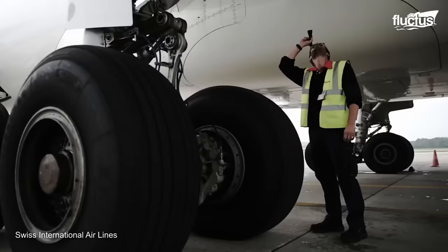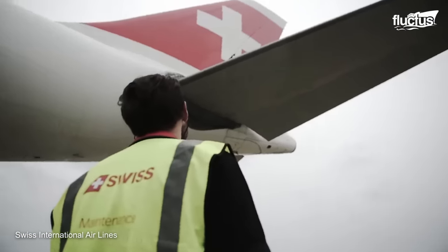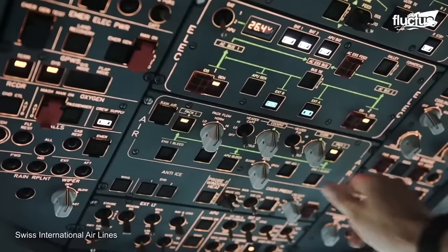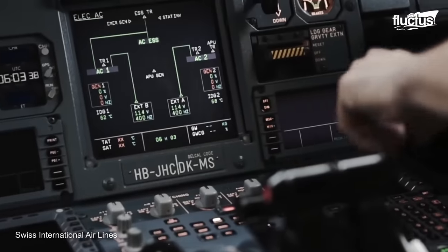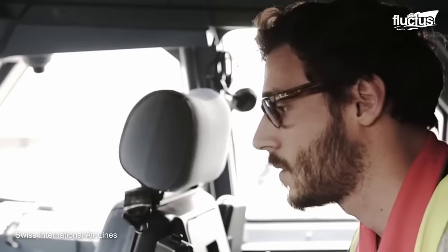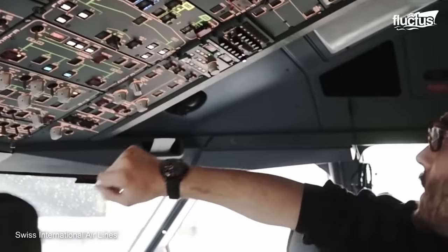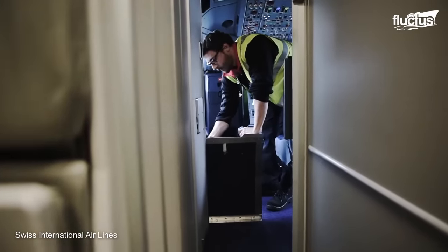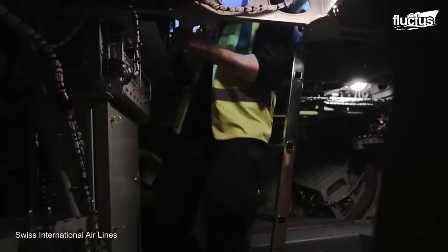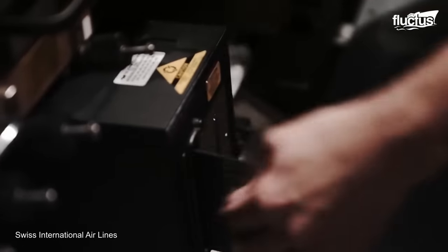Having discussed the exterior maintenance of cargo aircraft, it is now time to delve into the inspection process from the interior perspective. The meticulous examination begins in the cockpit, where skilled workers carefully inspect the instruments, gauges, and communications equipment to ensure they function optimally. Moving beyond the cockpit, the inspection extends to the avionics compartment, where the complex electronic systems responsible for navigation, communication, and aircraft control are meticulously examined.